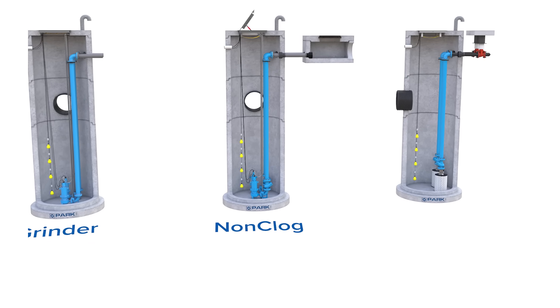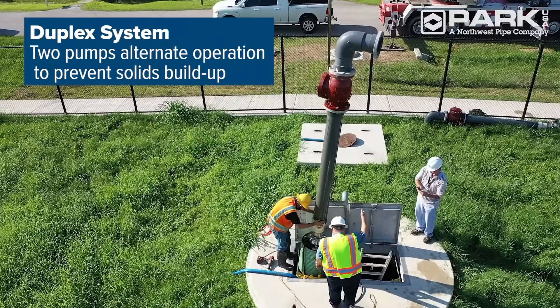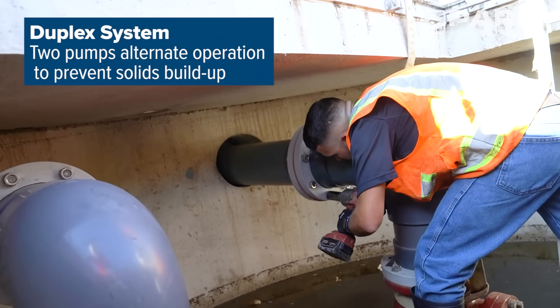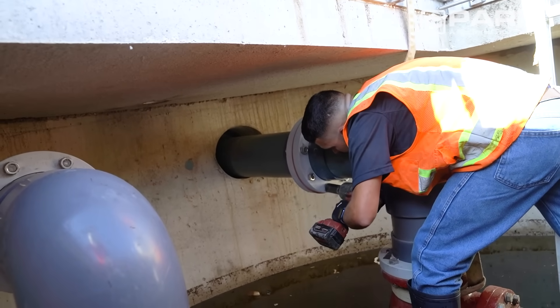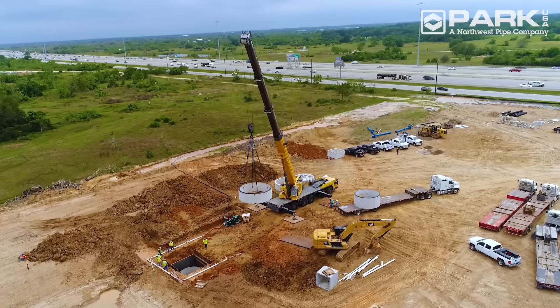The most commonly used design is the duplex system, consisting of two pumps alternating in operation. Multiple pump installations like this provide continued service in the case of pump failure or maintenance and extra capacity in times of extraordinary loading.